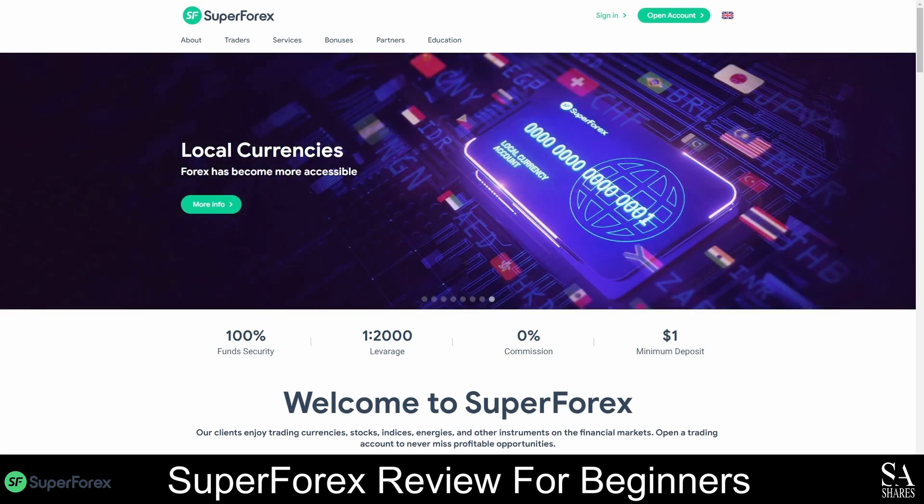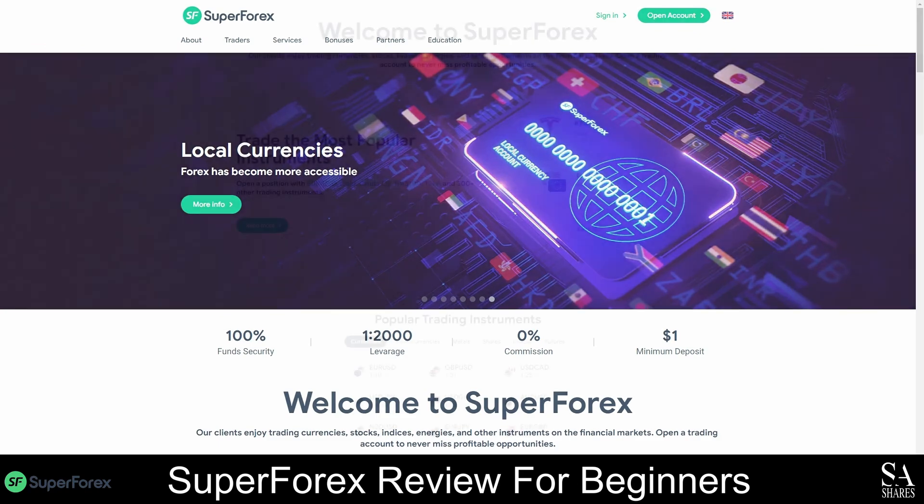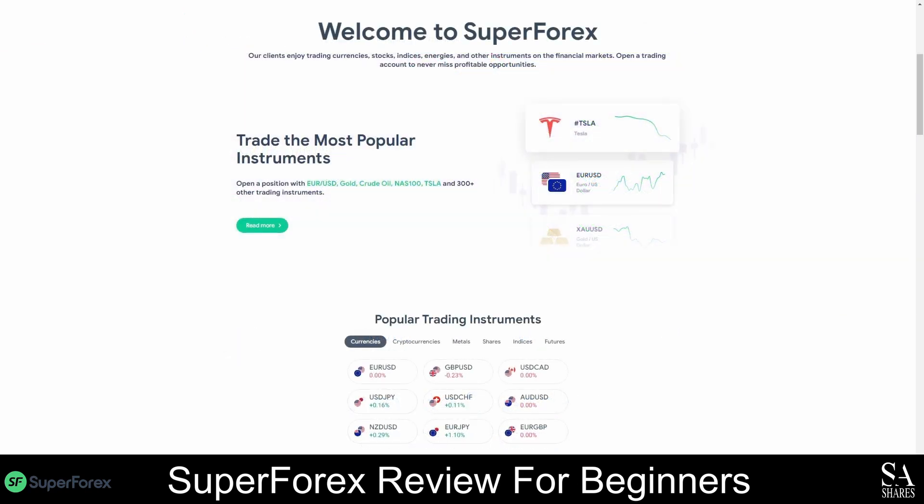This is a beginner-friendly broker with a comprehensive library of educational resources and nine types of accounts to choose from, as well as demo and swap-free accounts. Unlike most other Forex brokers, SuperForex accounts can be funded using more than 15 currencies, which is far more than any other broker allows, and you will only need a minimum deposit of one US dollar to start trading with them.